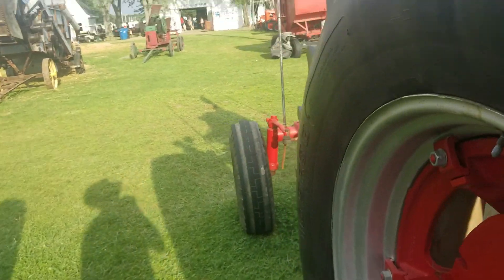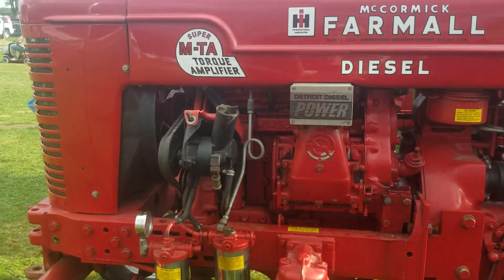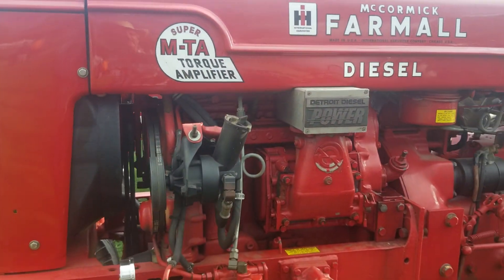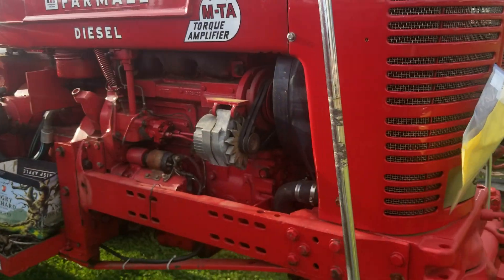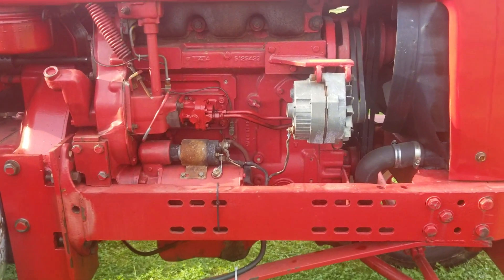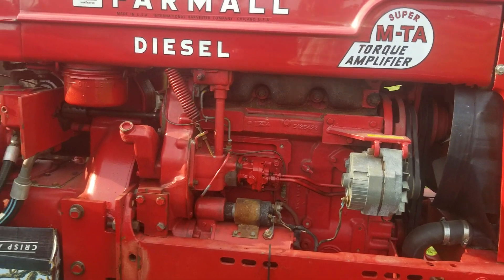This is what I wanted to show Logan here — an MTA with a Detroit diesel. I know the guy that owns this one. Three cylinder Detroit, it's a 353.